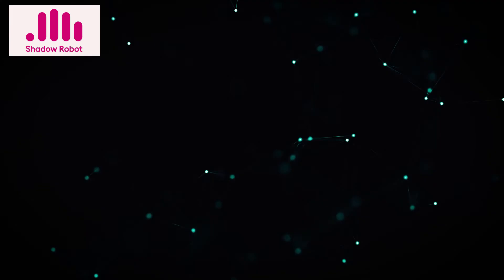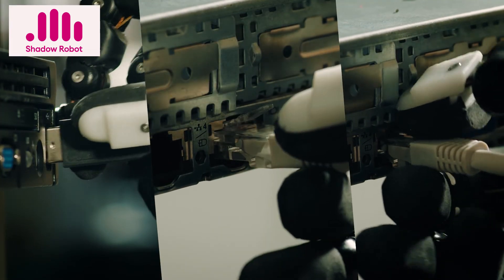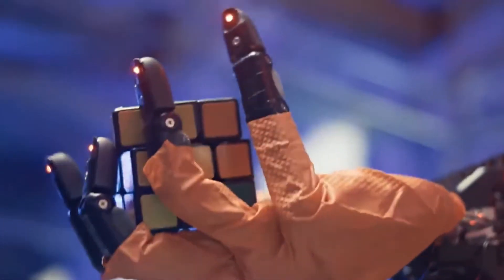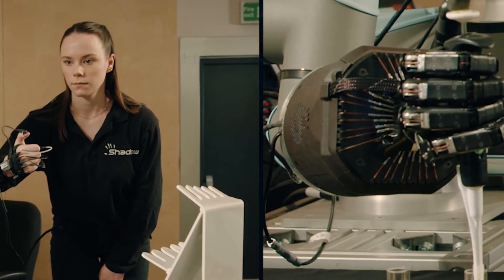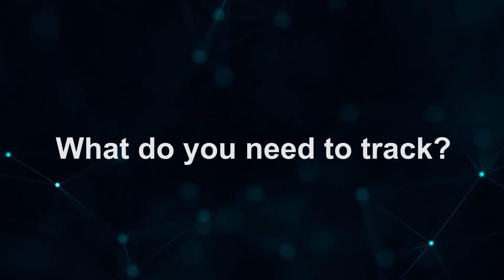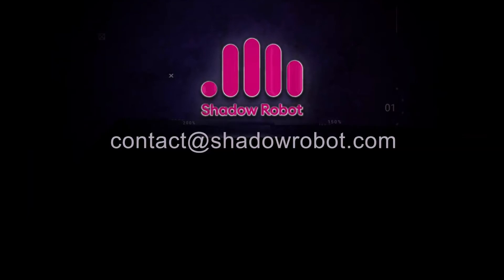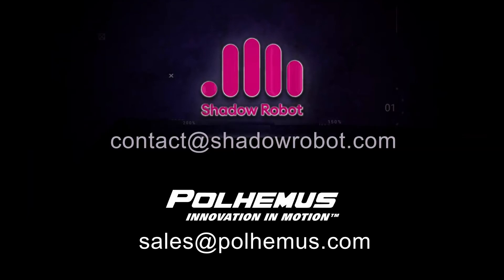The collaboration of Pohimus motion tracking technology and Shadow Robot has been groundbreaking, paving the way for new complex applications in robotics. What do you need to track? Contact the motion tracking experts at sales@pohimus.com.